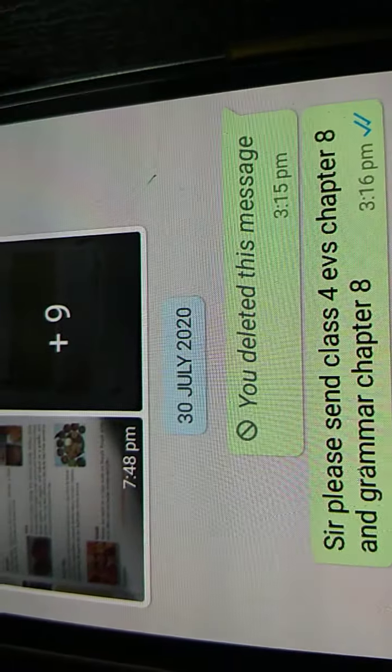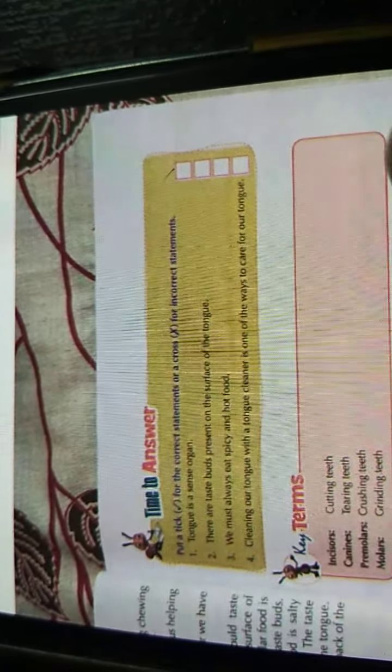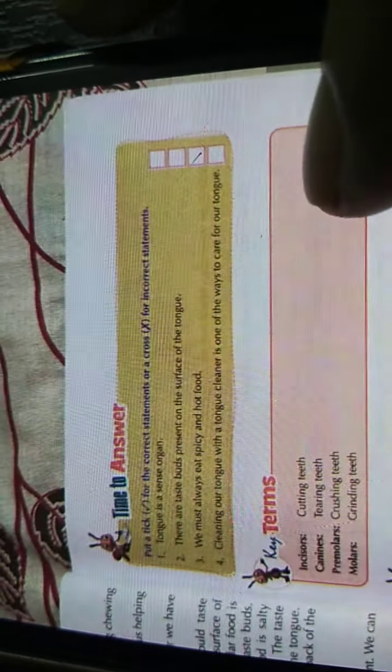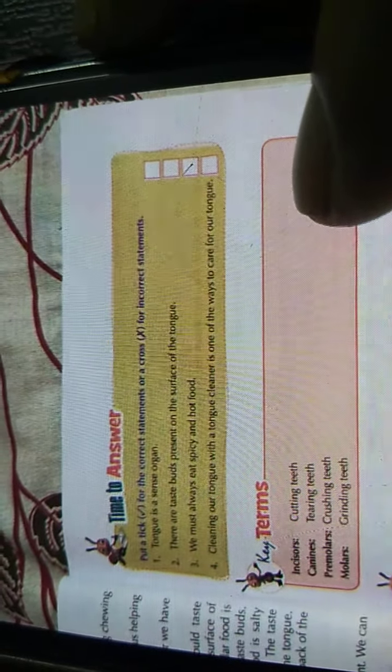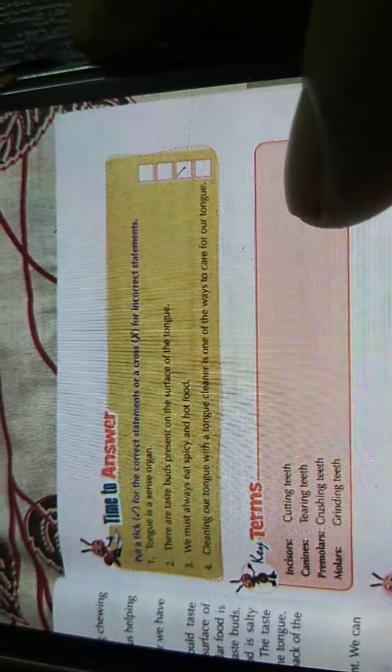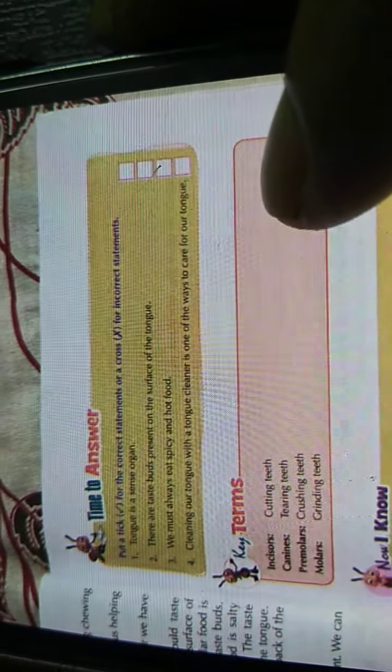We have finished this chapter. Read the chapter and complete the exercise — tick the correct statements and cross the wrong ones. For example: 'The tongue is a sense organ' — correct. 'There are taste buds on the surface of the tongue' — correct. 'We must always eat spicy and hot food' — wrong. 'Cleaning our tongue with a tongue cleaner is one way to clean our tongue' — correct. To recap: incisors are cutting teeth, canines are tearing teeth, premolars are crushing teeth, and molars are grinding teeth. Please read the chapter for homework. Thank you.